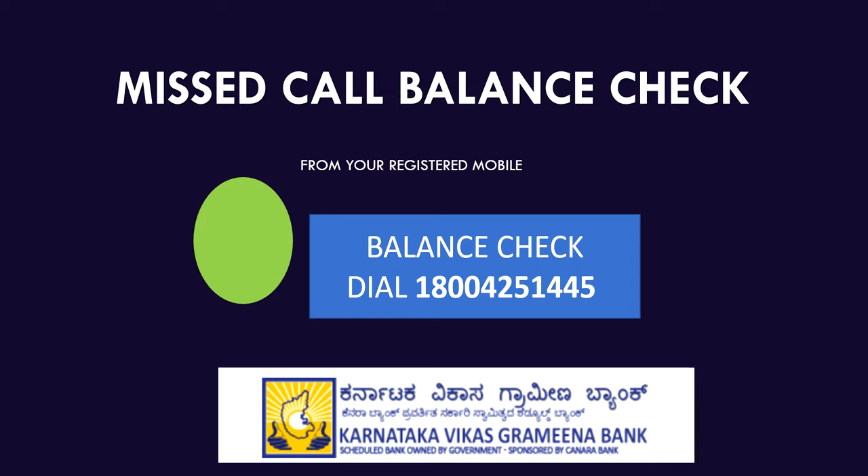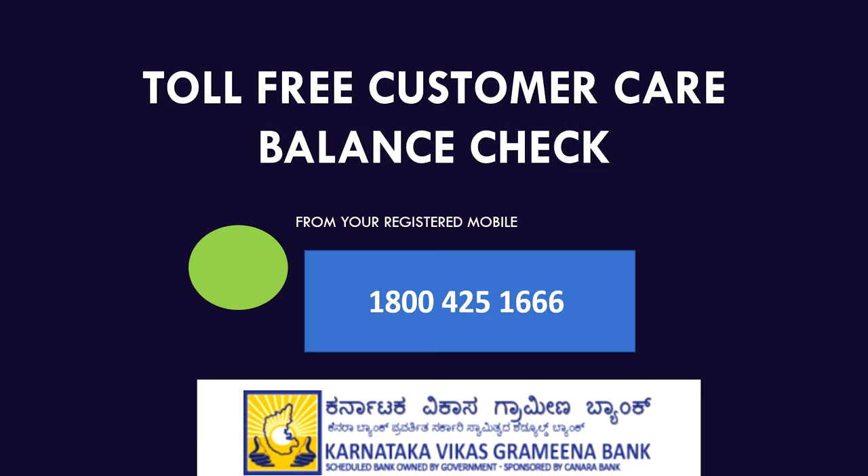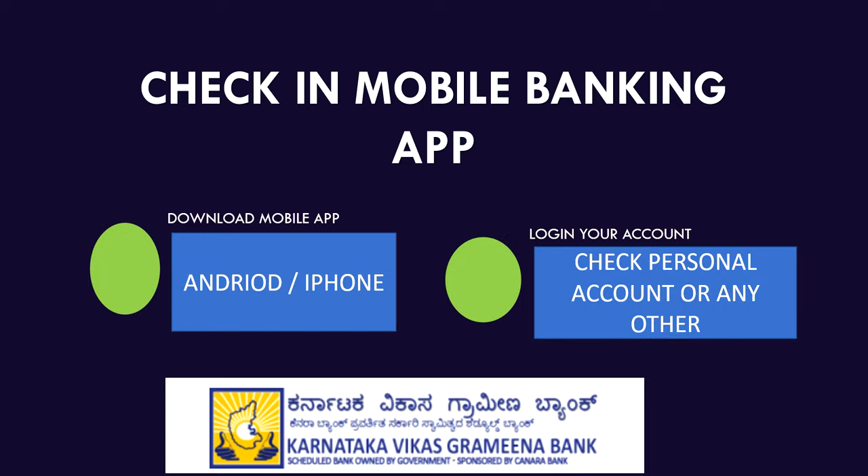If you dial 1-800-425-1445, that will give you the full details of your bank account balance. Otherwise, you can call the toll-free customer care number 1-800-425-1666 — they will also provide balance and query details.